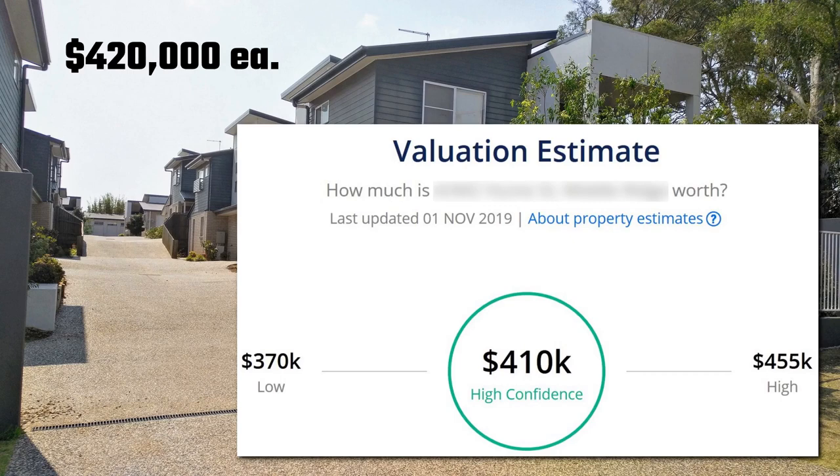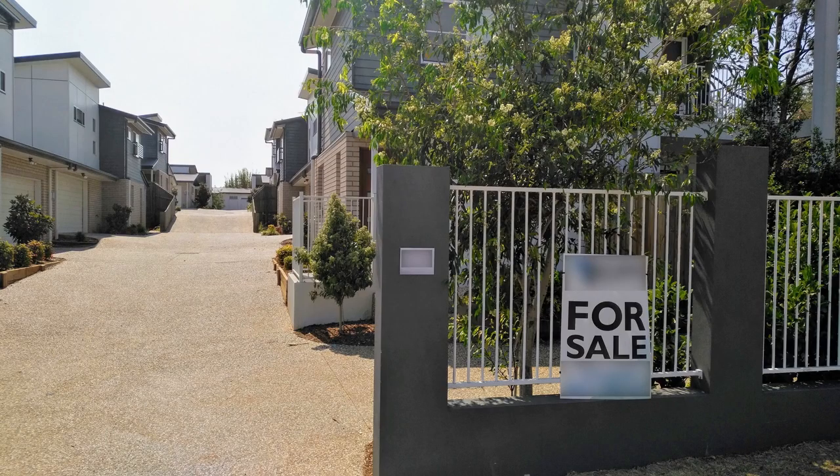Even estimates from this month suggest they're worth about $410,000 each, with high confidence. But the other day when I was walking past, I noticed that there was still a for-sale sign out the front. I thought either somebody bought it last year and wanted to get rid of it for whatever reason, or some of the original townhouses were still for sale.